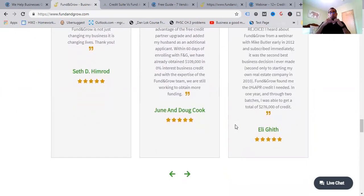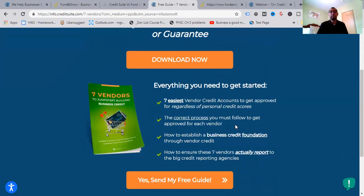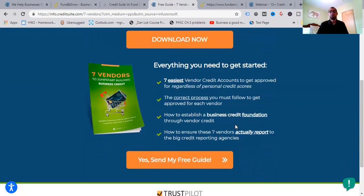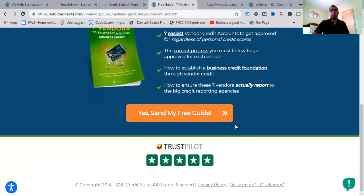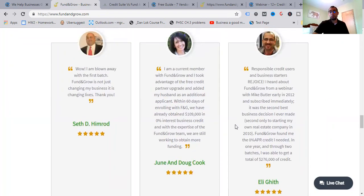It's free for you to look at and I'll leave it in the description. You get a free guide from Credit Suite — seven vendors to start building business credit immediately without a personal credit check or guarantee, everything you need to get started: the seven easiest vendor credit accounts to get approved, the correct process to follow for each vendor, how to establish a business credit foundation through vendor credit, and how to ensure these seven vendors actually report to the major credit reporting agencies.